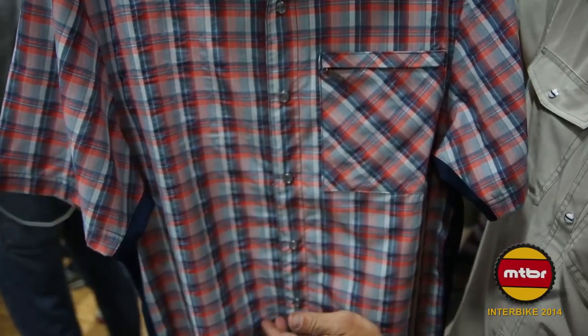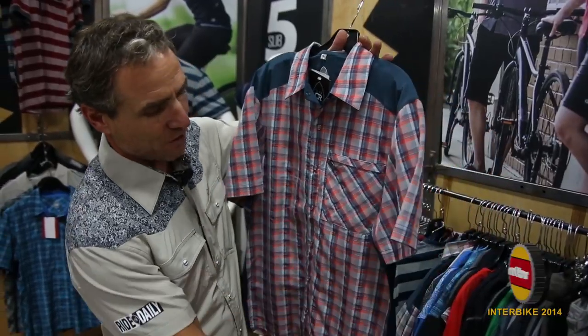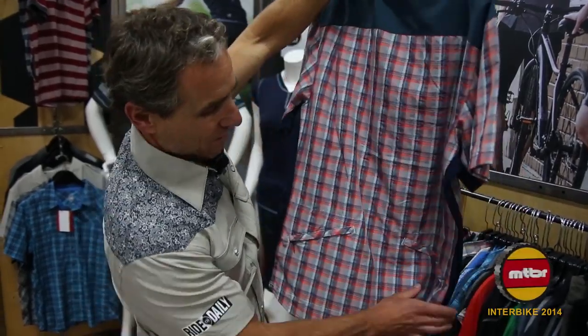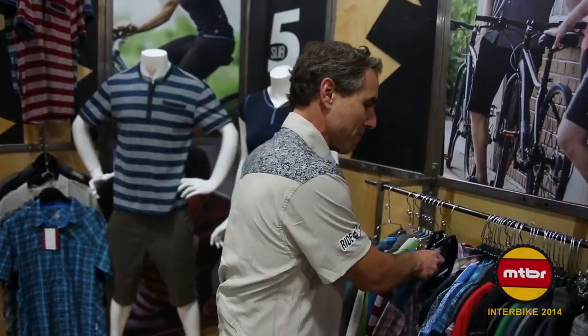The New West — a staple for Club Ride. This is our Spicy-O color, brand new for the season. Really fun orange-blue combination in plaid, fully vented down the sides. Double back pocket zipper. The Spicy-O New West by Club Ride.